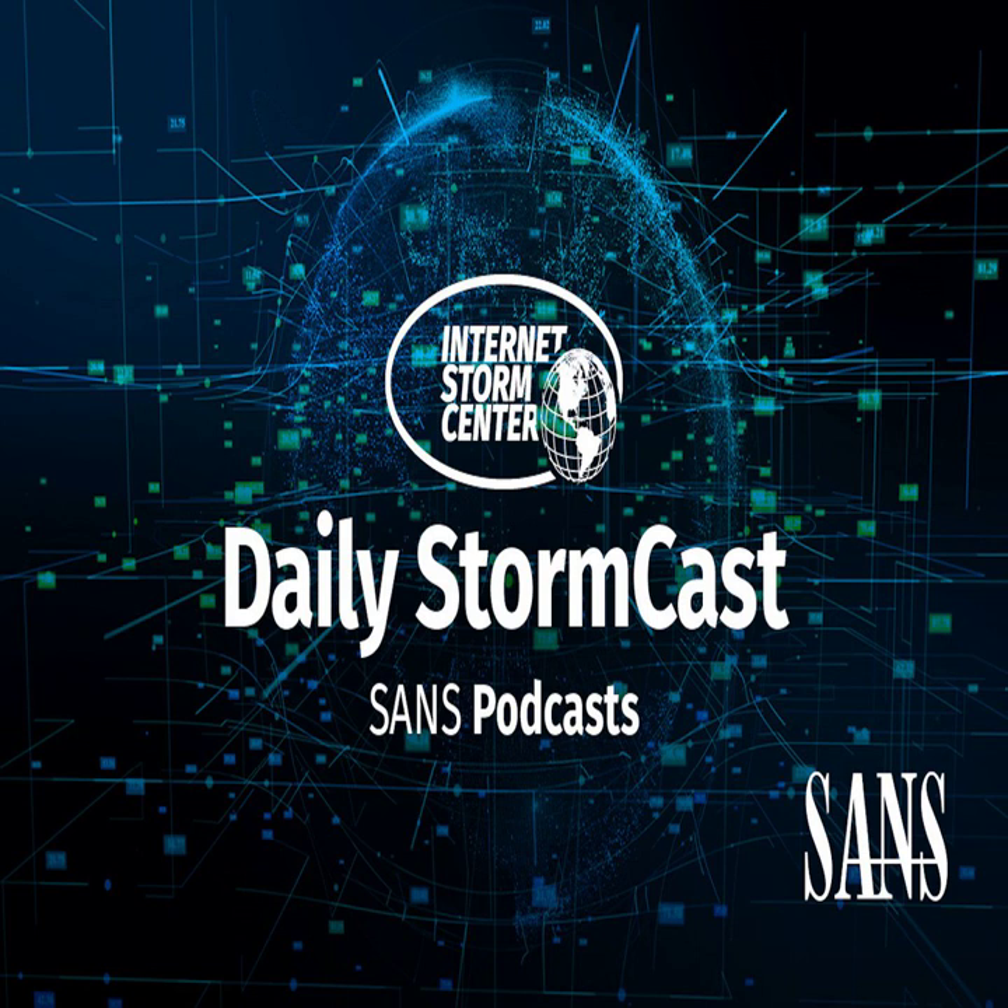Hello and welcome to the Thursday, February 8th, 2024 edition of the SANS Internet Storm Center's Stormcast. My name is Johannes Ulrich and today I'm recording from Jacksonville, Florida.